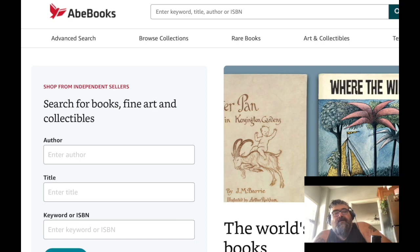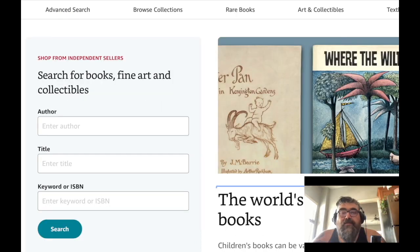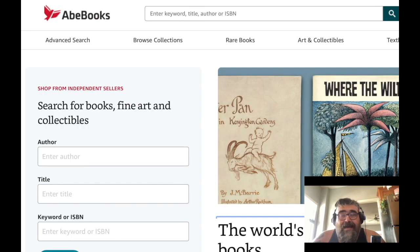I heard Amazon owns AbeBooks now, so that kind of sucks. But the reason why I'm still on AbeBooks after all this time is because I have a ridiculous list here. So what I do — let's go to my basket.